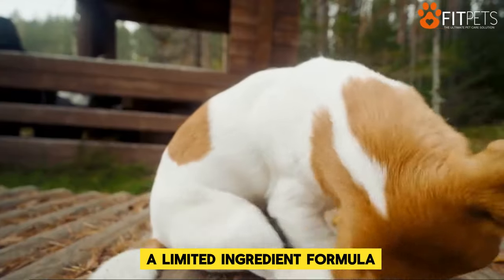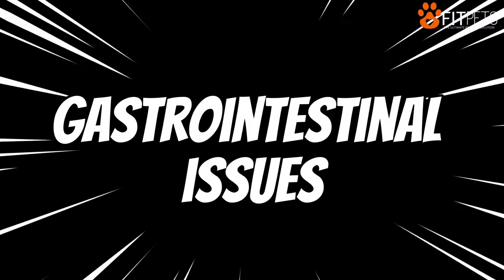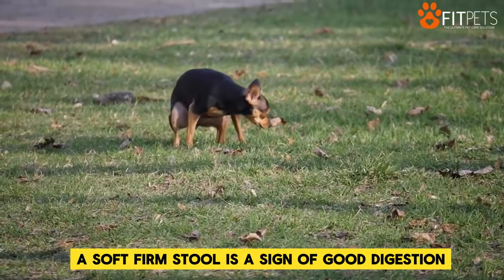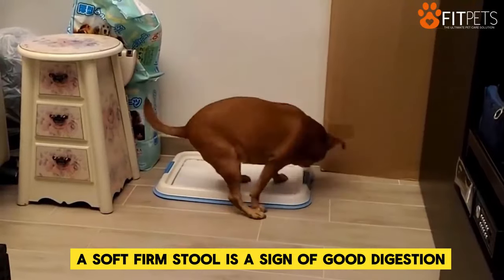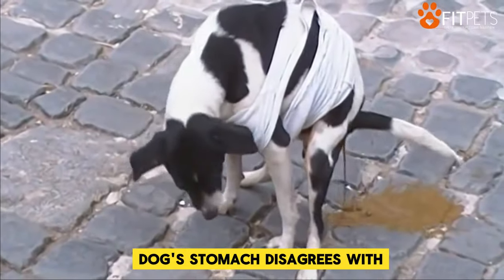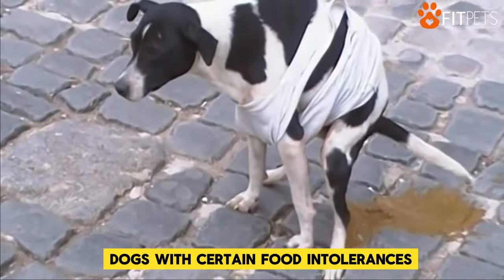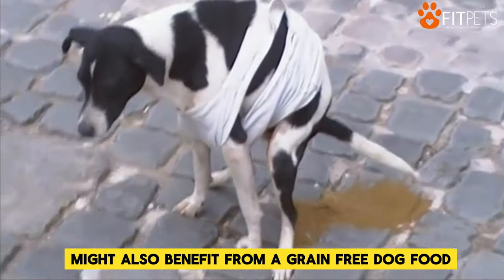A limited ingredient formula with novel proteins might help alleviate some of these symptoms. A soft, firm stool is a sign of good digestion. Diarrhea and constipation, however, could mean that your dog's stomach disagrees with the ingredients in their food. Dogs with certain food intolerances might also benefit from a grain-free dog food.